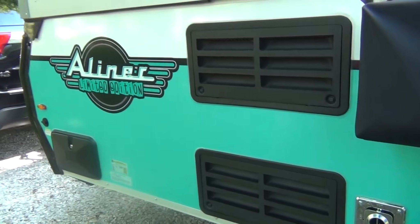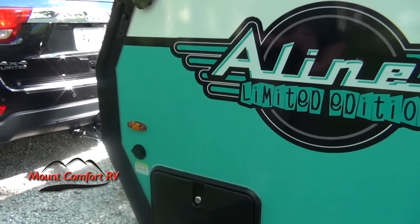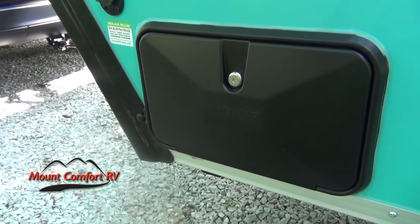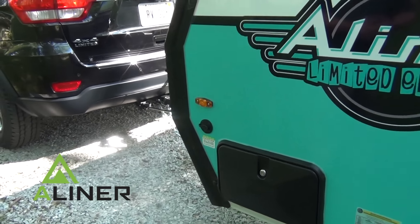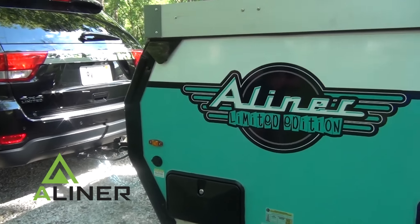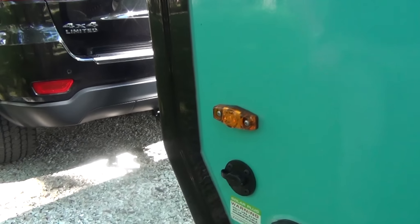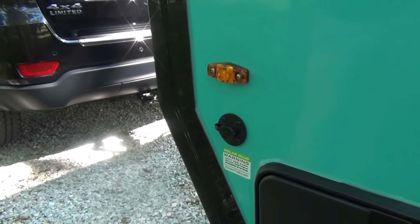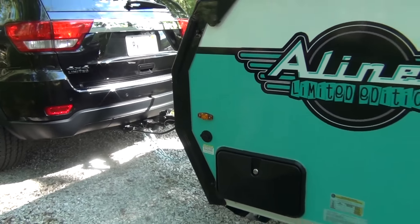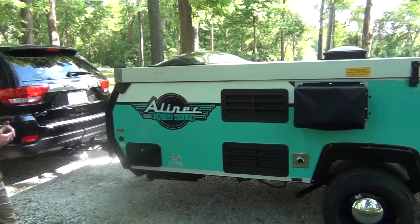A couple more things on the outside of the camper: you also have an outside shower. It's great if you're taking any kind of pets with you — rinsing the dog off — or if you've got kids coming with you, cleaning dirty feet off. They also include a Zamp solar hookup. If you're the type of person that likes to go a little bit off the grid and use the 12 volts of your battery power, there are solar panels available that plug in here to keep your battery charged up.